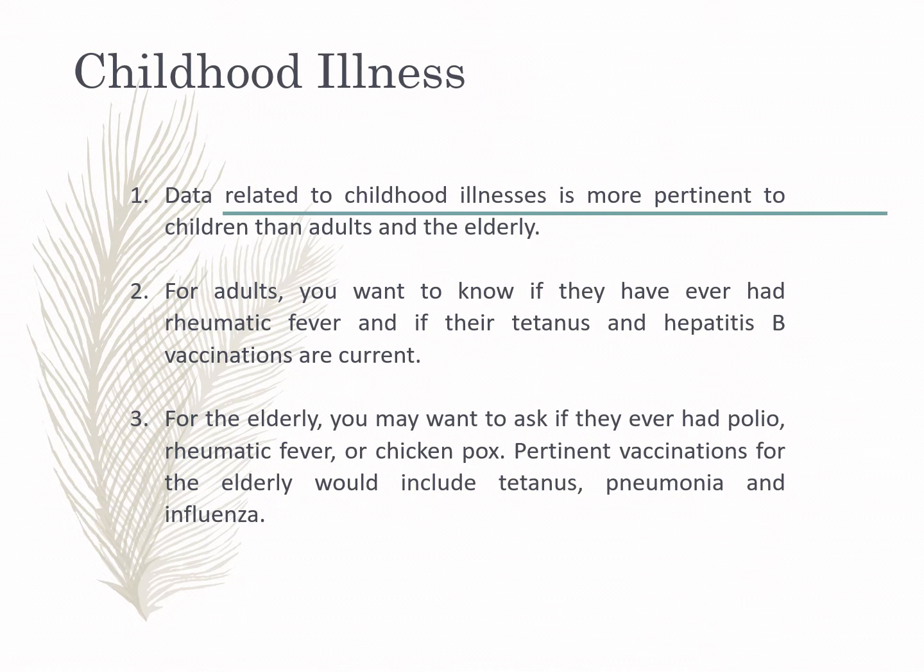Childhood illness is very important since it may serve as one of the bases for the patient's present health condition. Data related to childhood illnesses is more pertinent to children than to adults. For adults, we want to know if they have had disorders such as rheumatic fever, which in the adult population is highly related to myocarditis — one of the inflammatory diseases of the heart.